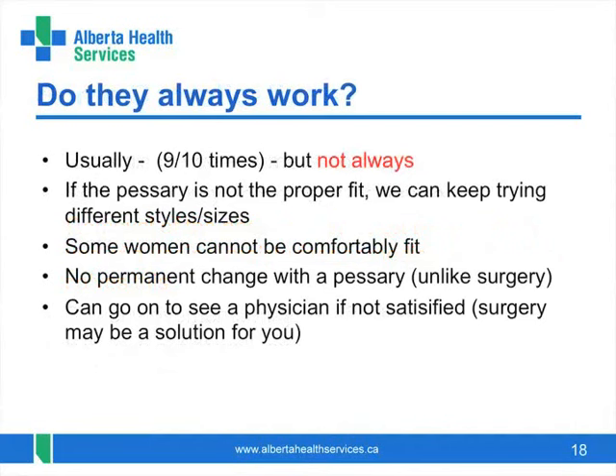Pessaries do not always work, but about 9 out of 10 women can be satisfactorily fitted and are happy with their pessaries. Some women may try different styles and sizes until they find the right one. Others may not be able to be fitted. It is up to you to let us know if you are happy with your pessary or if you decide to go on to consider surgery.